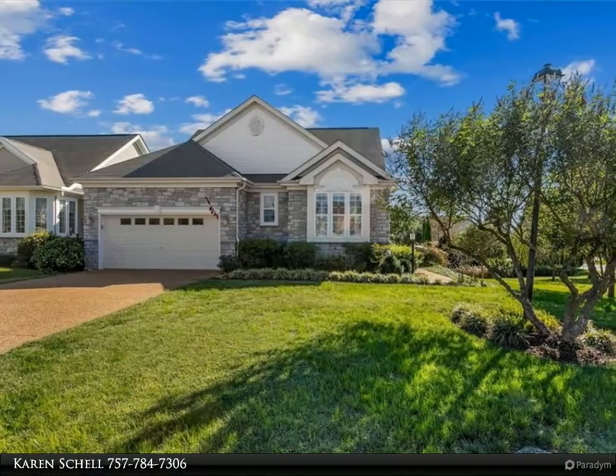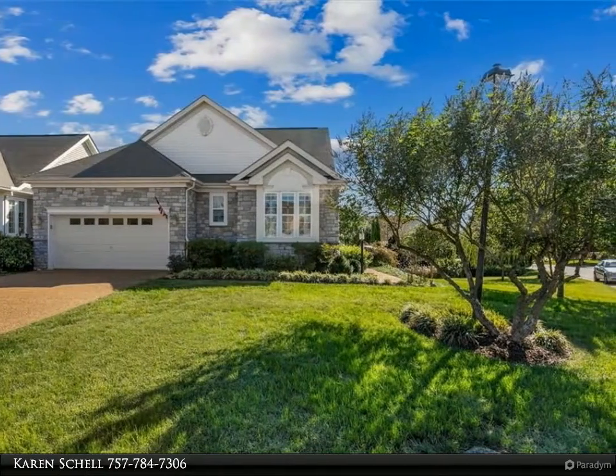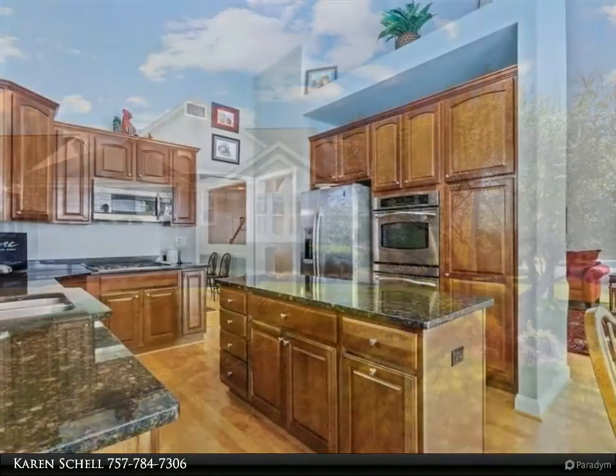This Berkshire Hathaway HomeServices Towne Realty property video is presented by Karen Schell. Spacious home that will surely impress.